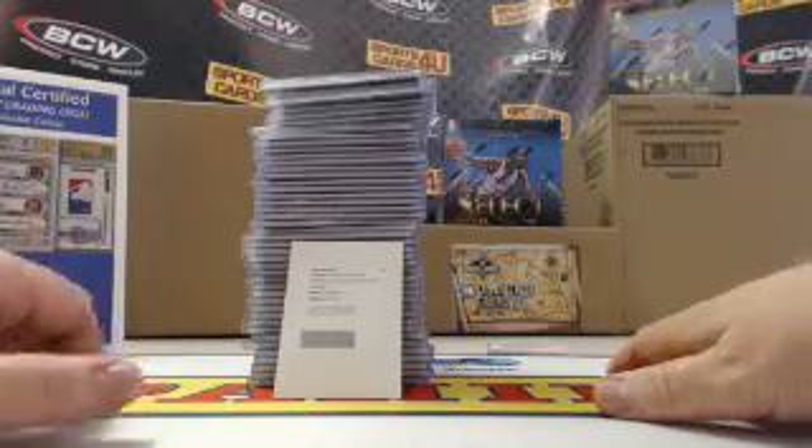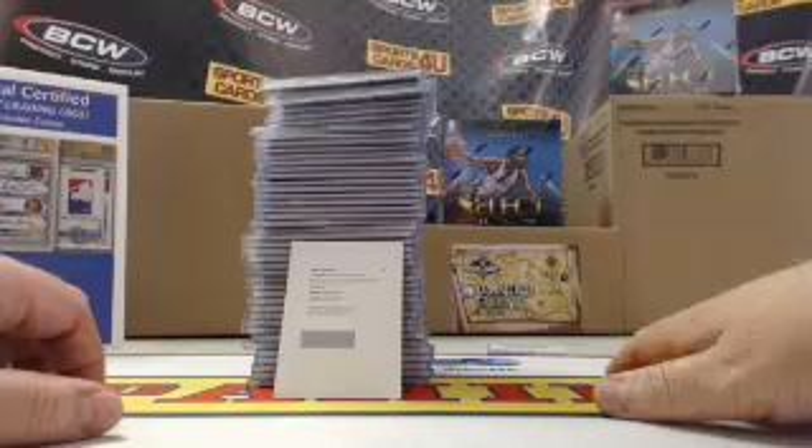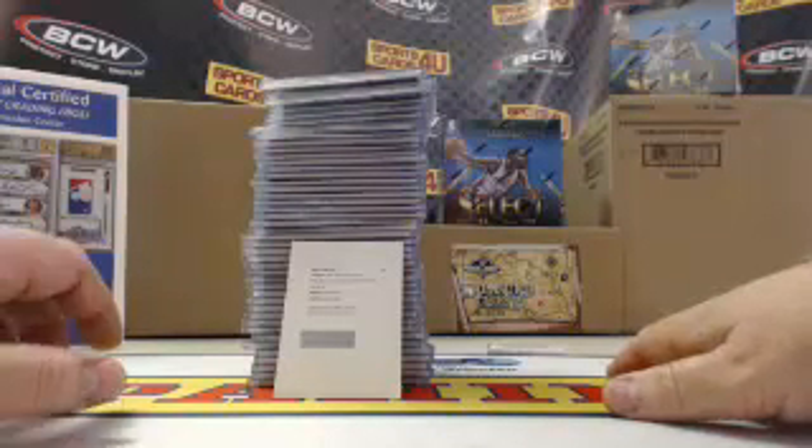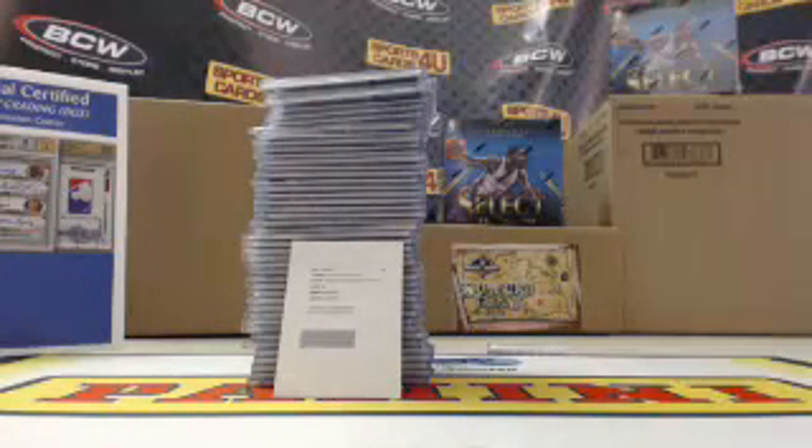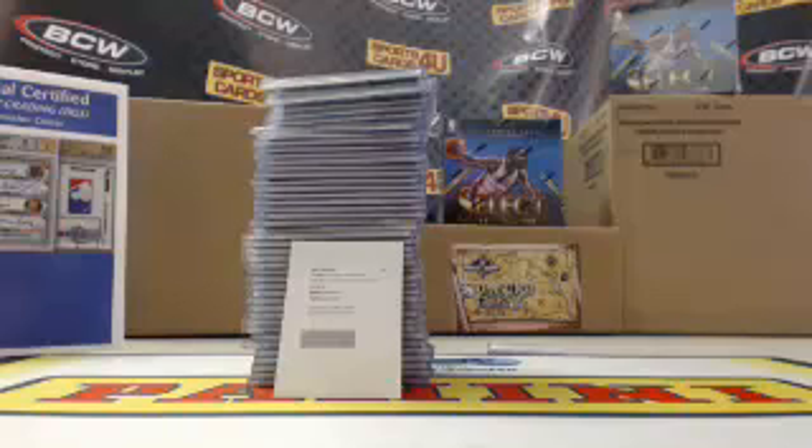We will have more Spectra Basketball, but not tomorrow. Later tonight we've got lots of action: Masterpieces Hockey, Tier 1 Baseball, UFC Knockout, and Select and Immaculate Basketball. Thanks for joining and watching, guys — see you later!